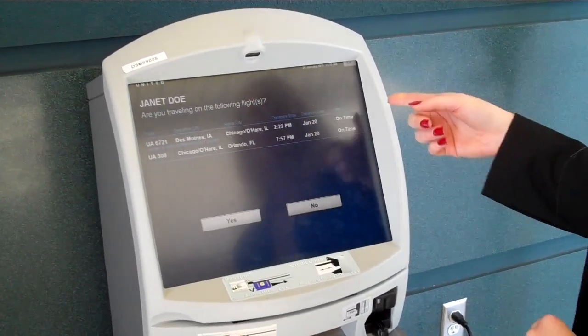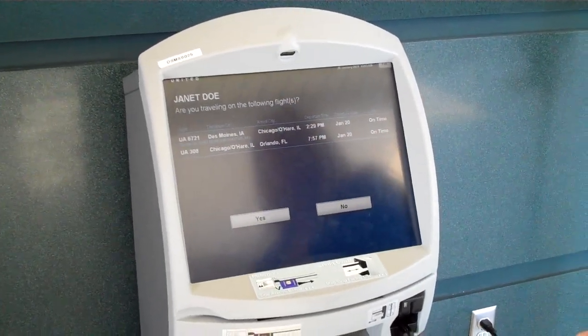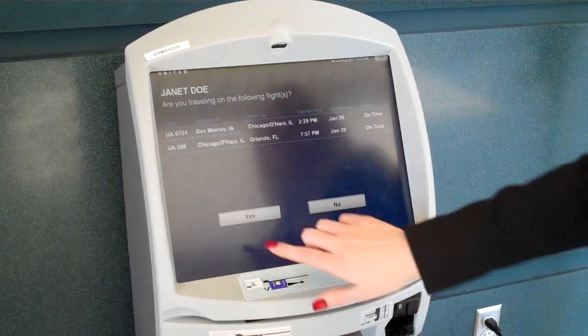Now we see our reservation. We want to make sure that these are the correct flights and the correct destination. And this is correct, so we'll click yes.